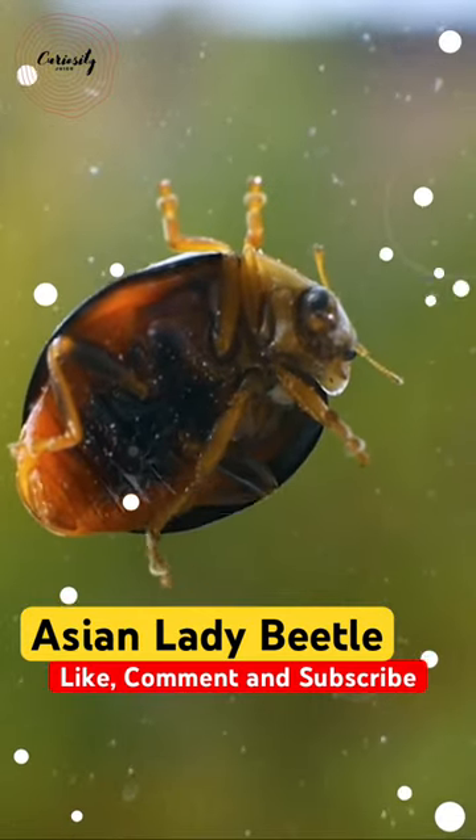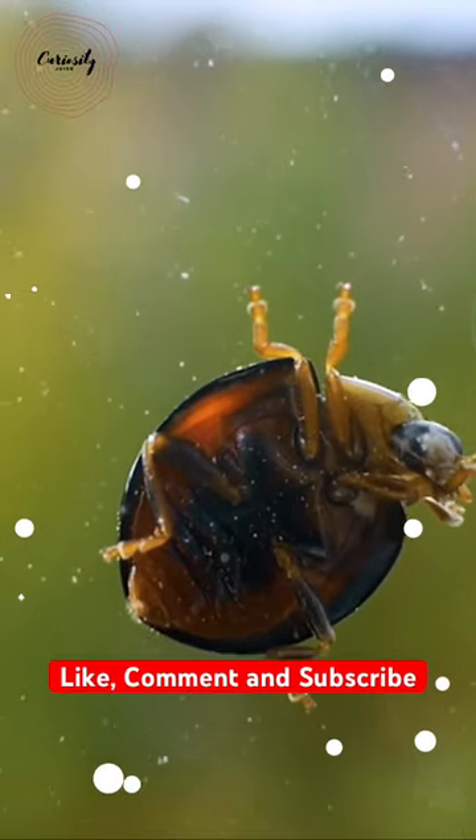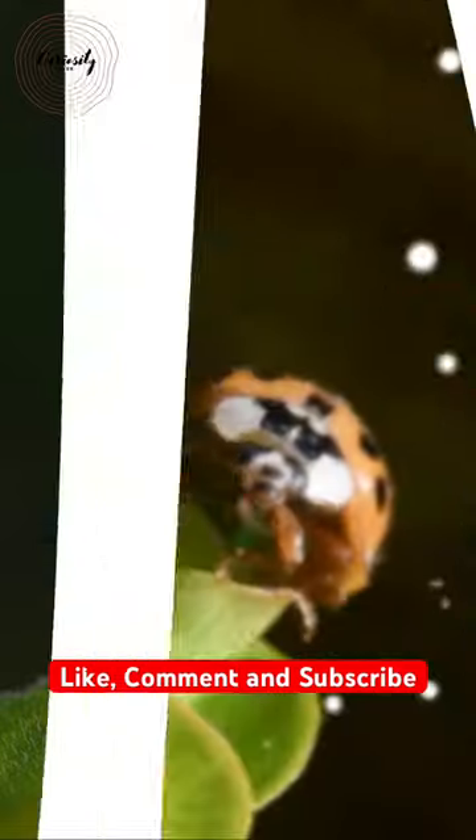Although the insect is native to eastern Asia, it was brought to North America and Europe in the early 20th century. Since the Asian lady beetle is one of the world's most varied ladybug species, identification can be a bit challenging.